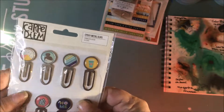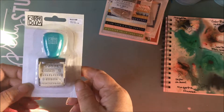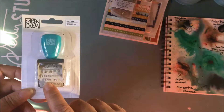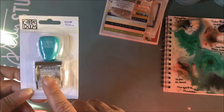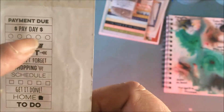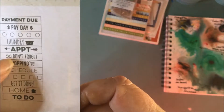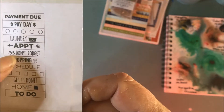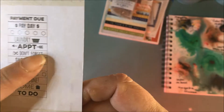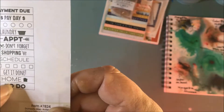Here we have some epoxy metal clips for your planners or journals — quite nice, I like them. Last but not least I got a roller stamp. This one has: payment due, payday, your checklist, circles, laundry, appointments — and that's actually a little bow — it says 'Don't Forget,' shopping, schedule, square check boxes, 'Get It Done,' home, and to-do.